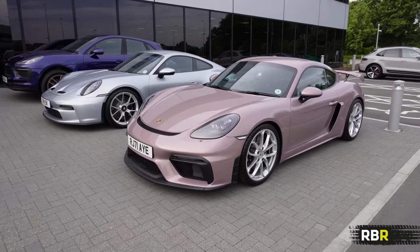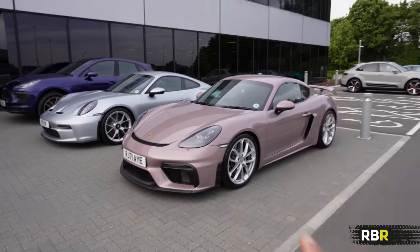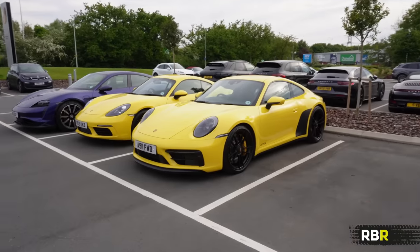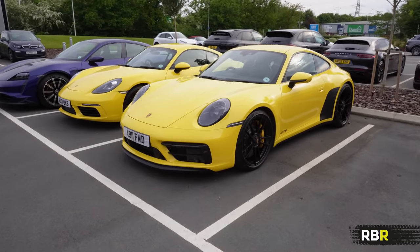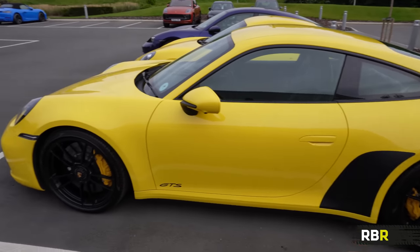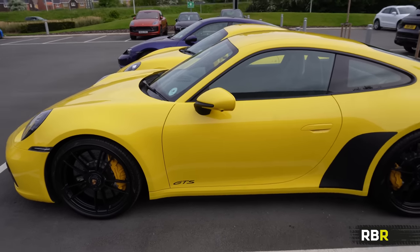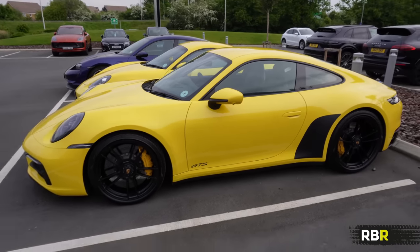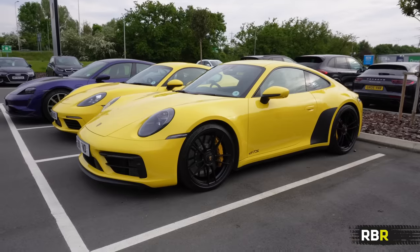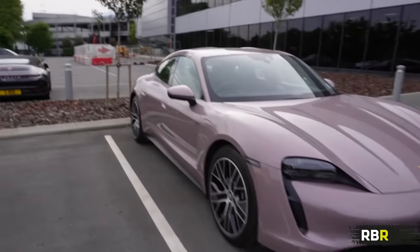One car that absolutely inspired my decision to buy the car today was the AWD GTS. The last time we had a GTS on the channel, this is the one that sealed the deal - I just had to get a GTS. Because if it could be that good in all-wheel drive, how good is it going to be in just a rear-wheel drive variant? And to be fair, the specification made me think maybe I should have gone a little wilder on mine.